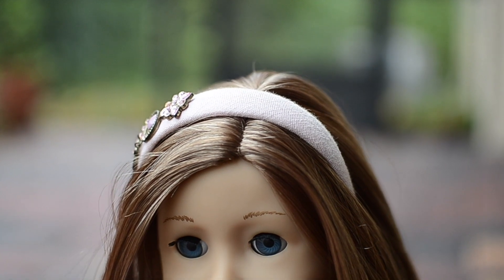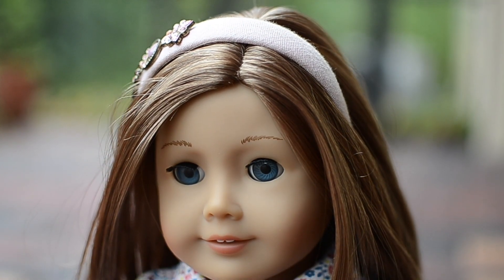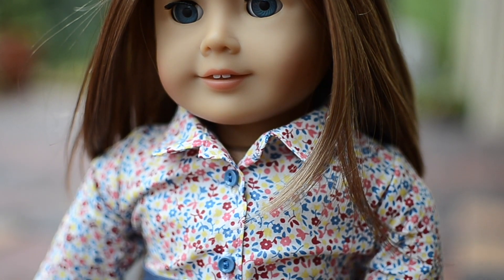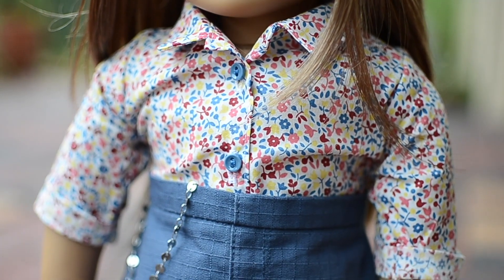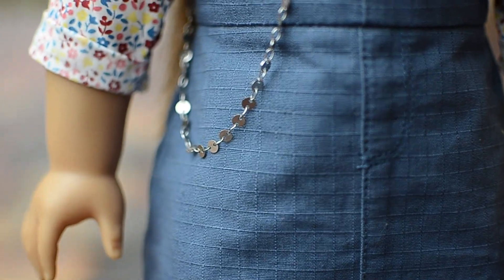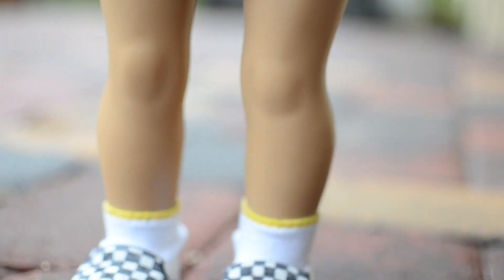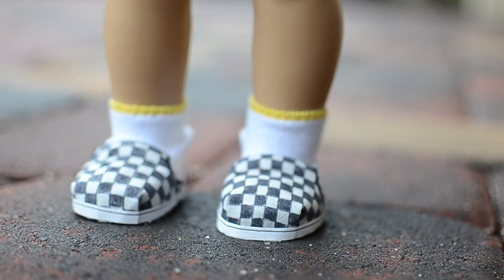For Kit's button up shirt, I styled it with an American Girl headband, an old American Girl skirt that I just folded to make it shorter, and then I added this chain detail just because I thought it looked edgy. Then I gave her American Girl socks and the little Vans that I made from Our Generation shoes.